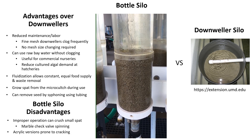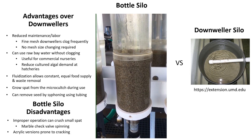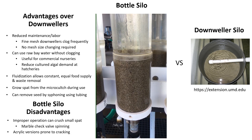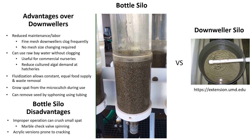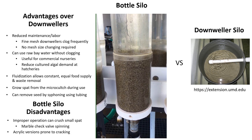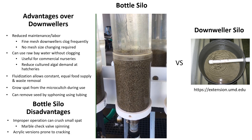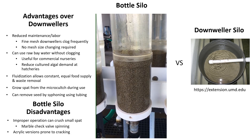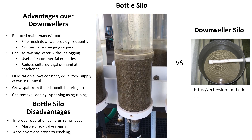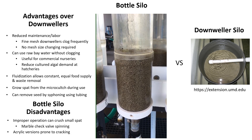Seed can be removed from an operating silo by simply siphoning them out using a length of tubing. The disadvantages are few. A marble is used at the bottom of the silo to act as a check valve when the flow is turned off to remove the silo from the rack. During operation, the marble moves in the water flow delivered from the bottom of the silo and can spin at higher flow, possibly crushing small seed. Silos made with acrylic pipe can easily crack or shatter when mishandled or dropped.